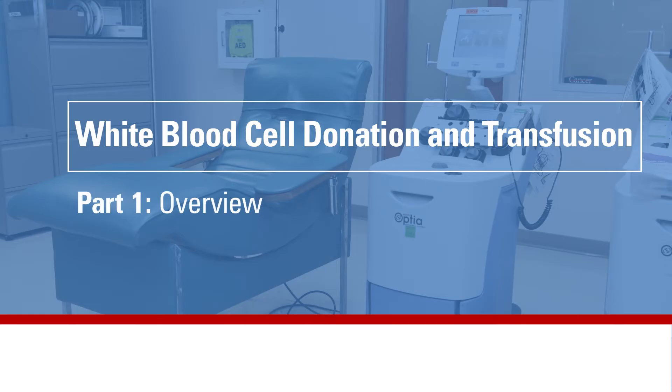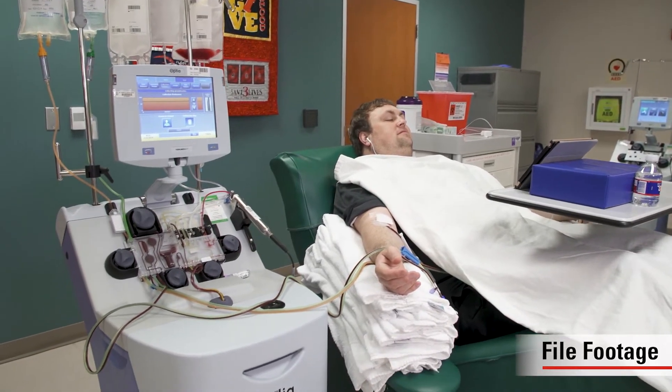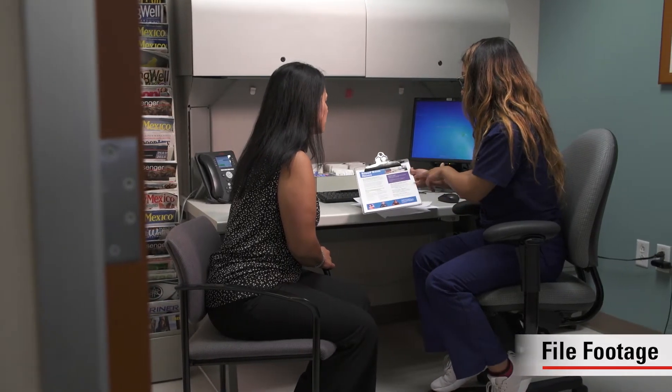In this video, patients, families, and donors will learn about the process of directed white blood cell donation and transfusion and how to prepare for it. Our goal is to explain the patient's experience in white blood cell collection and transfusion and the necessary steps of the process. Additionally, this video series will explain the donor's role and options for finding donors.